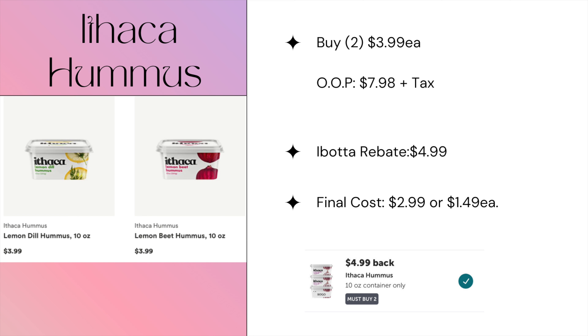We have a pretty high iBotta rebate on hummus. Pick up two at $3.99 each, totaling $7.98. You'll receive $4.99 back from iBotta, making the final price for both just $2.99, or $1.49 each.